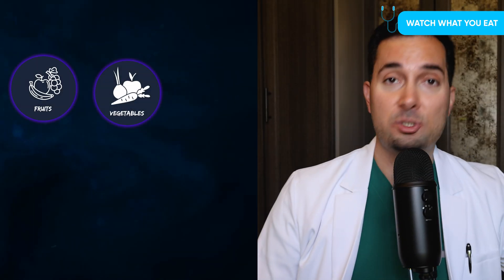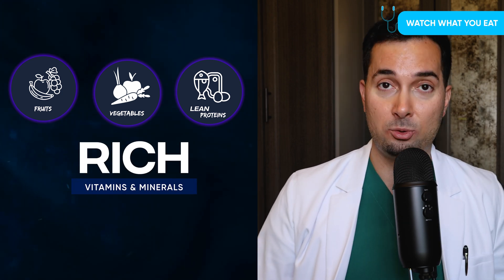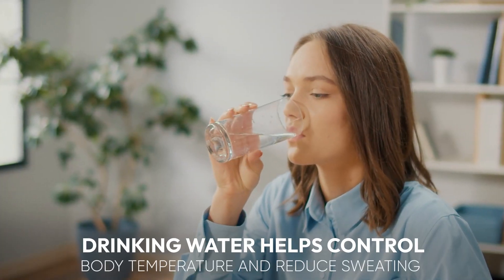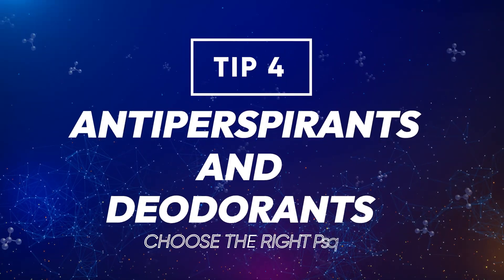Instead, focus on fruit, vegetables, and lean proteins — they're all fantastic. These foods are rich in vitamins and minerals that support your body's natural cooling system. And don't forget to drink plenty of water. All of this helps with excessive sweating.